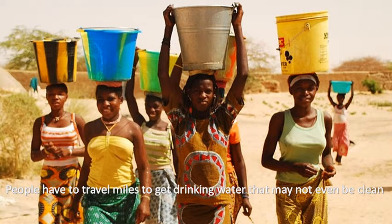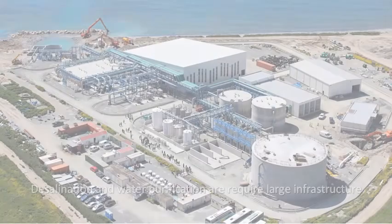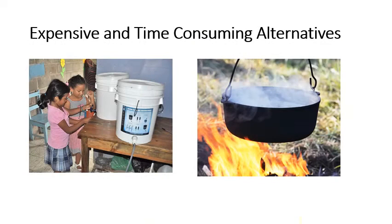When they do get the water back home, they have to purify it in some way. Many of these people also live in coastal areas and lack the ability to turn salt water into fresh drinkable water. Many of the solutions to these problems are expensive or time consuming. Impoverished areas don't have the infrastructure for large-scale desalination or water purification. For many people, the only solution is to boil the water.